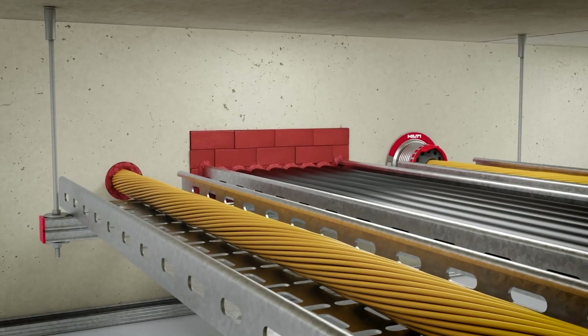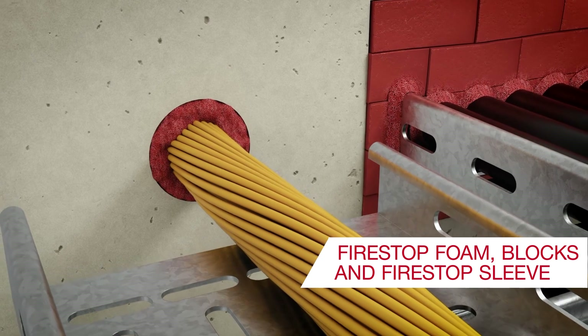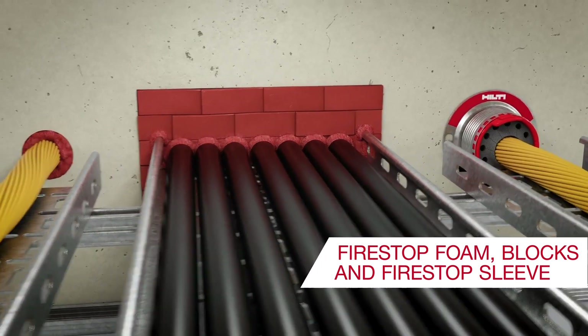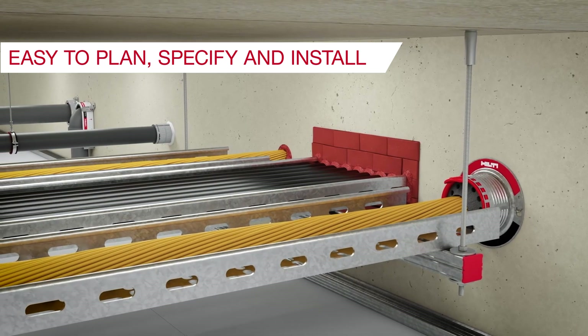Cables can be sealed using intumescent fire-stop solutions such as flexible foam, cable discs, cable collars for renovation work, fire-stop blocks for larger openings or the innovative fire-stop sleeve. They are easy to plan, specify and install.